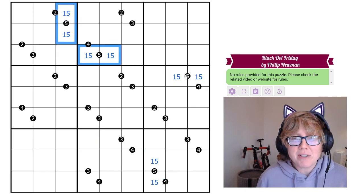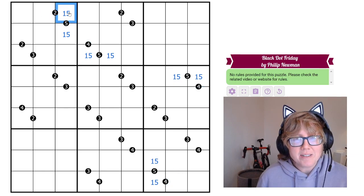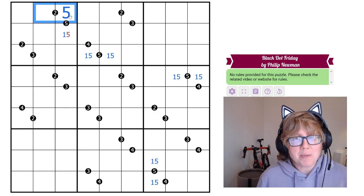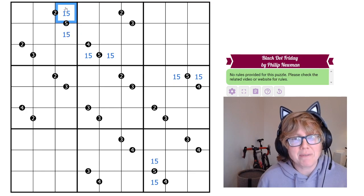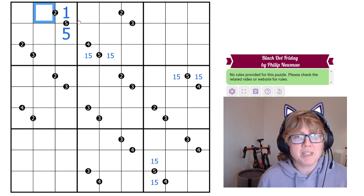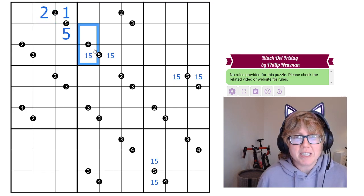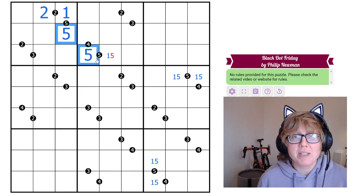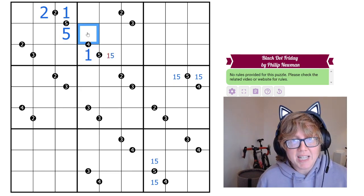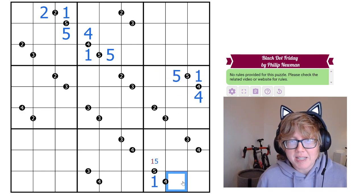Each of these 5-ratio dots adjoins another dot. We can't put a 5 on a 2-dot because there's no valid Sudoku number that's double 5 or half of 5, so we have to use the 1 there, and the only number in a 1 to 2 ratio with 1 is 2. Similarly, we can't use a 5 on a 4-dot, so that must be a 1, and the paired cell is a 4. The same applies to the other such dots.